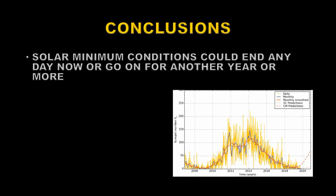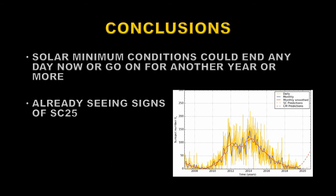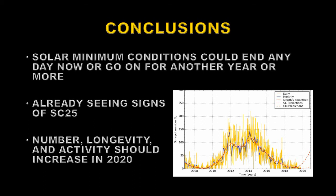We are currently in solar minimum conditions, but they could end any day now or go on for another year or more. We're already seeing signs of solar cycle 25, but they're not very strong as yet. Looking at the picture on the right, there are two models of likely solar cycles: one is a very rapid rise into solar cycle 25 that should be apparent by the end of this year, or a much slower and longer rise in 2020 — and that's the one I've been favoring all along. Even so, the number, longevity, and activity in the sunspots should increase through 2020. Until next time, goodbye.